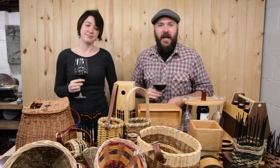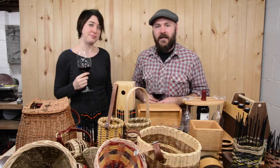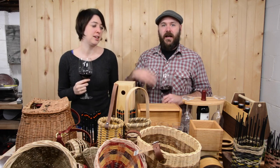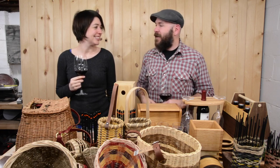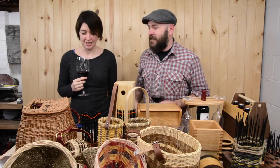Kelly and I are getting ready for the handmade show coming up this Saturday in Toledo called Maker's Mart. I just wanted to give you a quick rundown of what I'm going to be selling. Kelly also sells her crafts — she makes these baskets here.